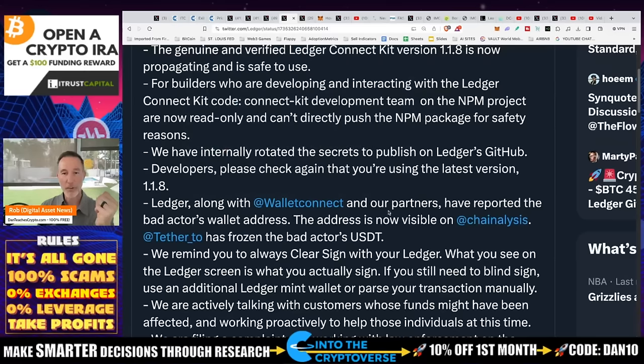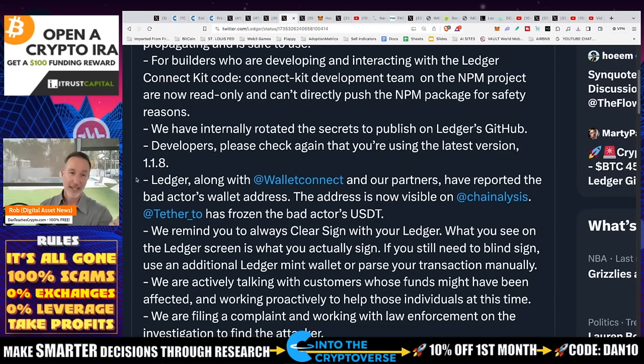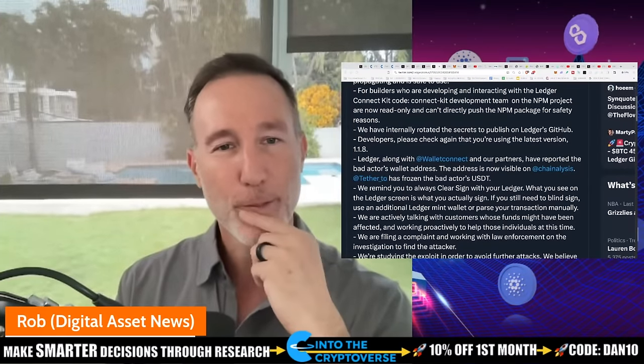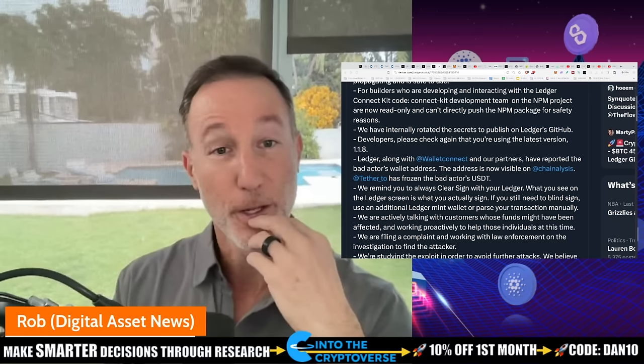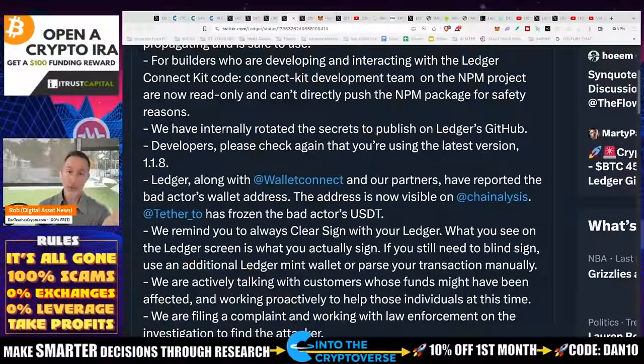Ledger coordinated with WalletConnect. Genuine and verified Ledger Connect Kit version 1.1.8 is now propagated and safe to use. The connect kit development team on the NPM project is now read-only and can't directly push the package. Ledger, along with WalletConnect, are working to report the bad actor's wallet address — it's now visible on Chain Analysis — and Tether has frozen the bad actor's USDT. We complain about centralization, but when stuff like this happens, sometimes they can freeze it for good reasons — sometimes for ridiculous reasons. Get the good with the bad.